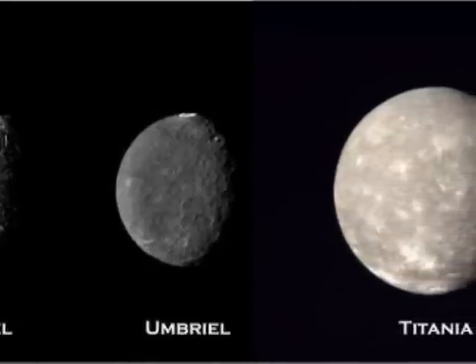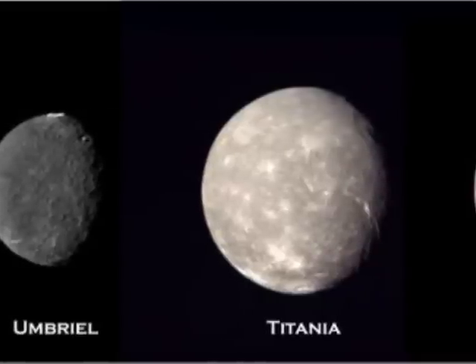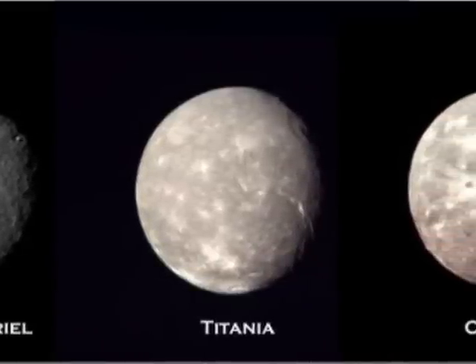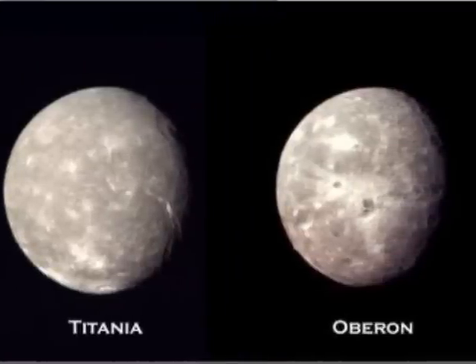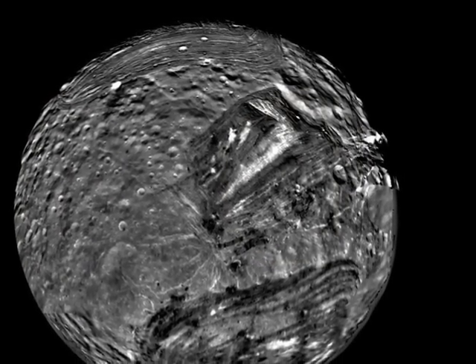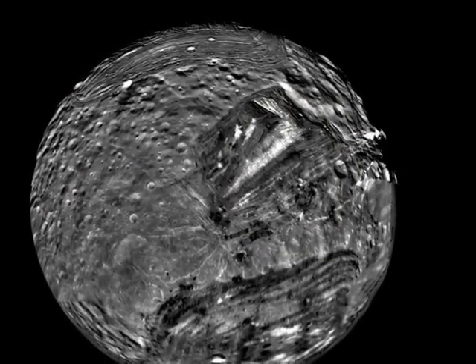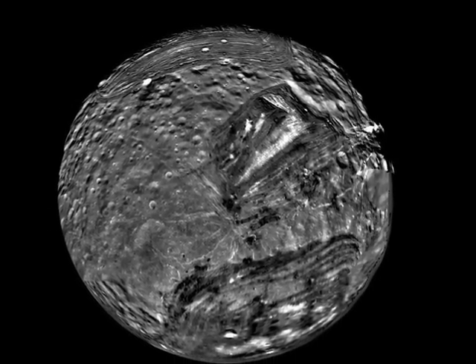Some of the larger moons are shown here. Perhaps the strangest of Uranus' moons is Miranda, with its fractured, broken-looking surface.